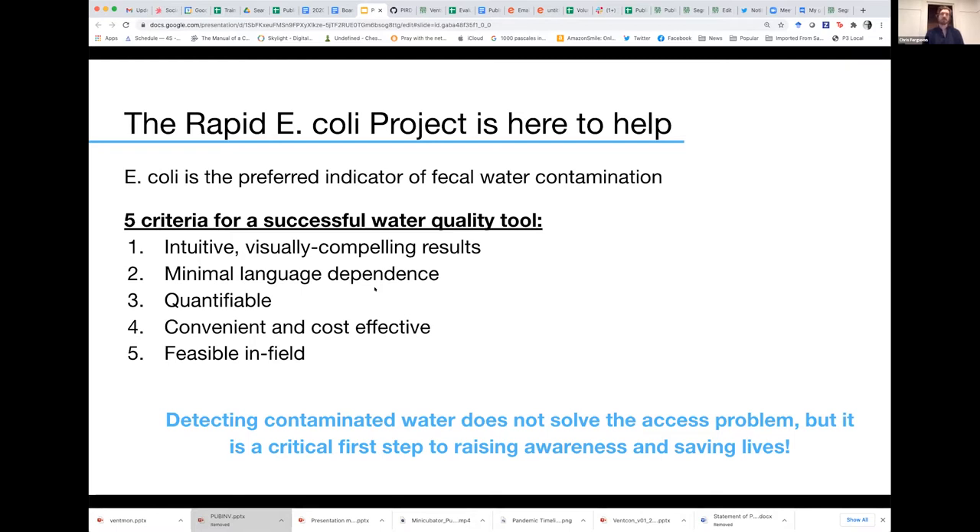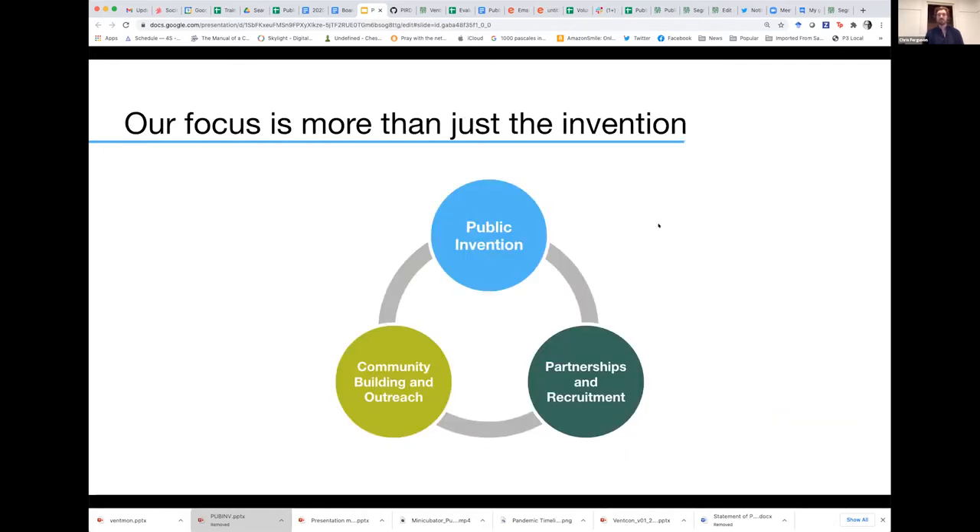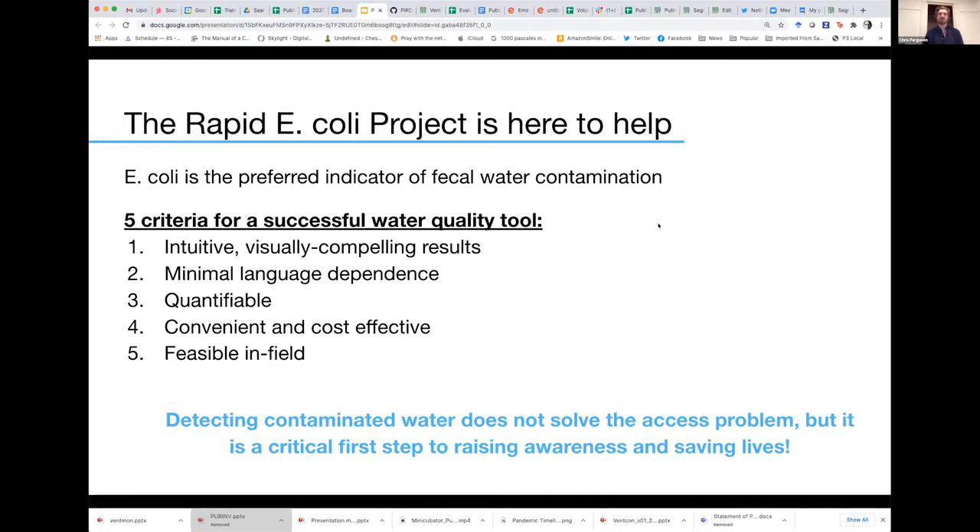There's a good amount of work that's gone into this that defined five key criteria for a successful tool to assess water quality. First, it's intuitive with visually compelling results. Second, it has minimal language dependence, removing the need for specialized expertise to operate. Third, it's quantifiable — a simple presence or absence test doesn't help with figuring out how clean a source is or what needs to be done to purify it. Fourth, it needs to be convenient and cost effective, deployable at scale or accessible to low-resource environments.